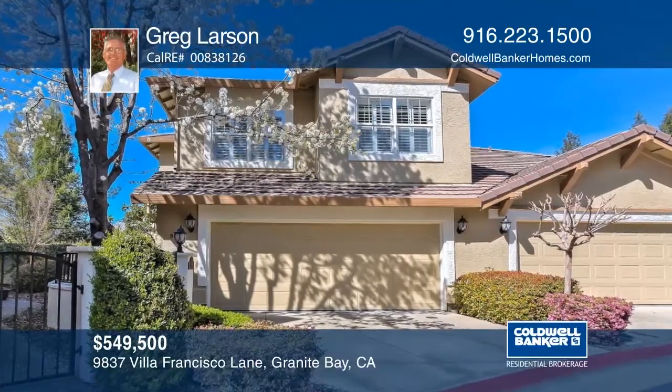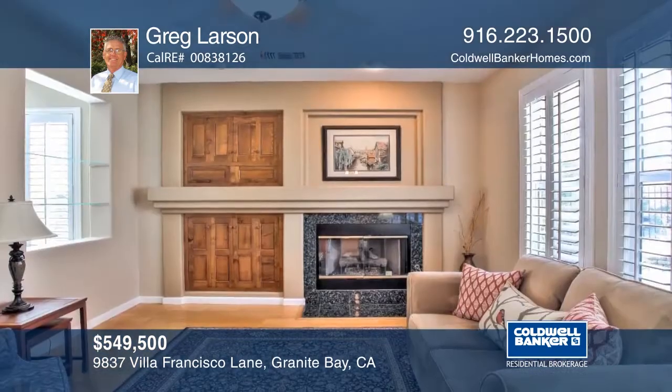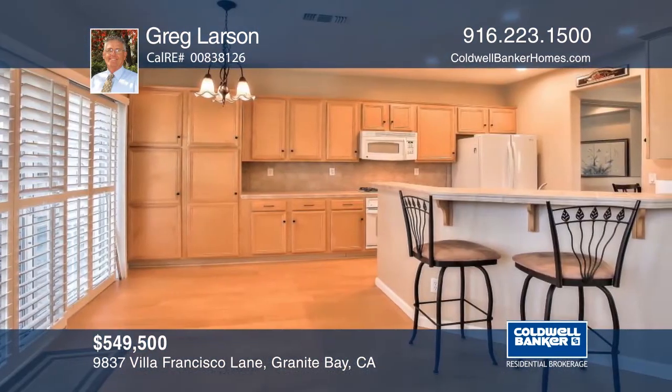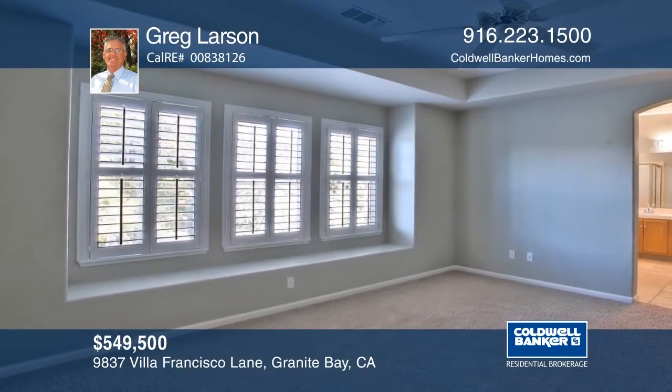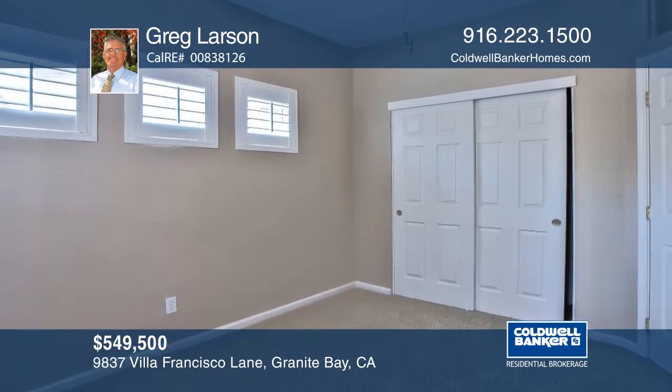This desirable three bedroom, two and one-half bath townhouse on a corner lot in the Villas at Granite Bay has a wonderful floor plan. The family room has a gas fireplace and the open kitchen has lots of cabinets. The spacious master suite and two bedrooms plus a bath are upstairs with a large loft area. Plan a tour today with Greg Larson.